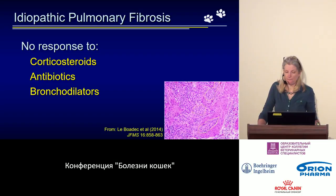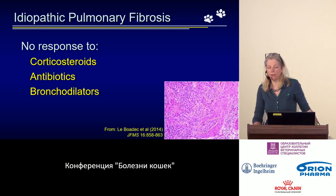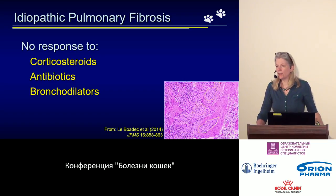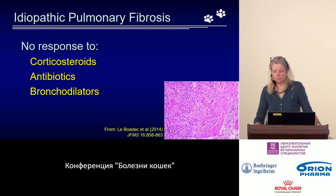Unfortunately, as is obvious from histopathology, this disease does not respond to corticosteroids because there is no inflammation, does not respond to antibiotics because it is not infectious in nature, and bronchodilators also do not help because this is not at all a question of airway diameter — it is a question of alveolar destruction and impaired gas exchange.